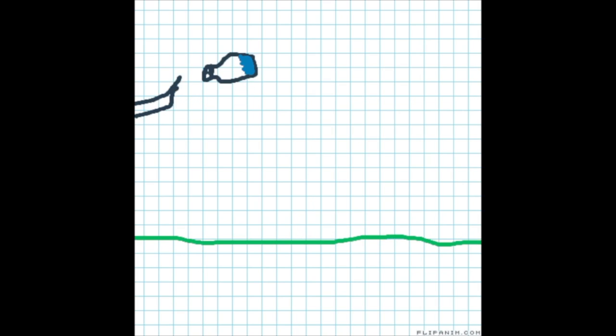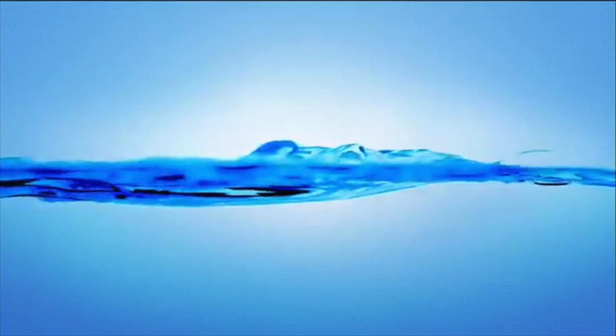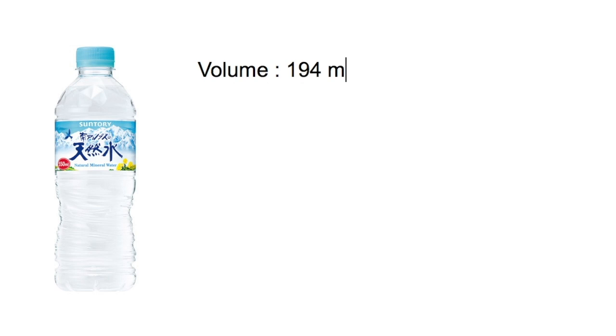Think of it this way: the water is the center of gravity when the bottle is still in the air. So in our experiment, we used a water level of one third. At one third of the volume, the Suntory water bottle contains 194ml.